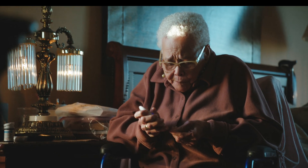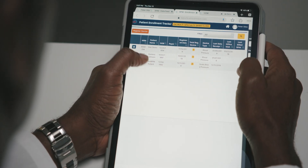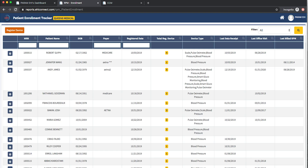That's pretty much it. As soon as patients start taking readings, doctors will see the results instantly — it's that easy. Doctors will have a comprehensive view of all their enrolled patients using the Patient Enrollment Tracker, where they can see each patient and their registered devices.